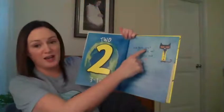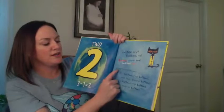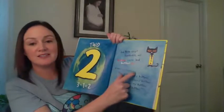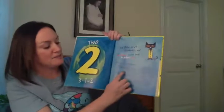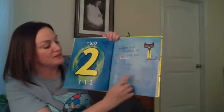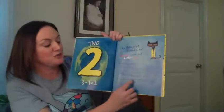Did Pete cry? Goodness, no. Buttons come and buttons go. He kept on singing his song. My buttons, my buttons, my two groovy buttons. My buttons, my buttons, my two groovy buttons.